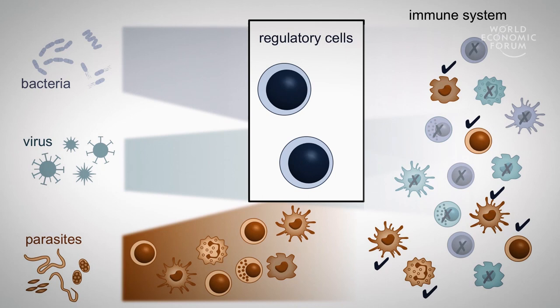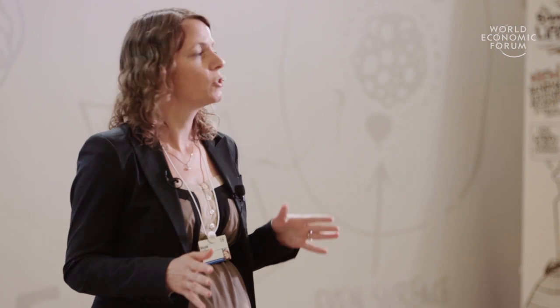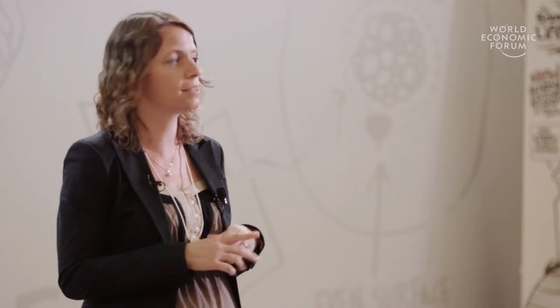We believe that we can do this, because we were studying a subset of these regulatory cells that was really just shutting off responses against bacteria and viruses, but left all the responses against parasites completely unhindered. So we have the specificity there, and we believe that in other settings regulatory cells are just as selective and can deliver these selective effects.